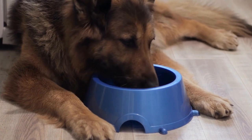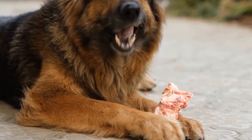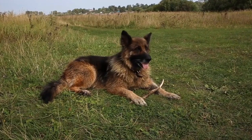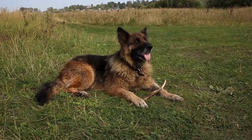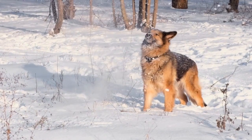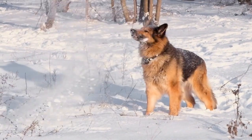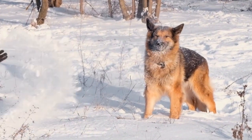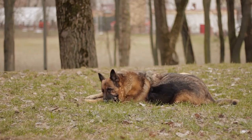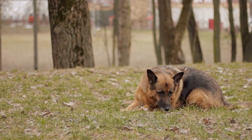Five: Advanced Training. Once your German Shepherd has mastered basic commands and socialization, it is time to move on to advanced training. This stage involves teaching specific skills and behaviors needed for therapy work. Some of these may include walking calmly on a leash, sitting or lying down on command, staying focused amidst distractions, and engaging positively with people of all ages and backgrounds. Professional trainers experienced in therapy work can provide guidance and support during this phase.